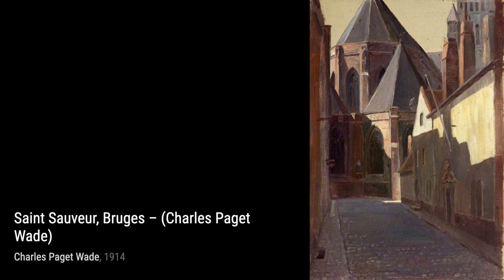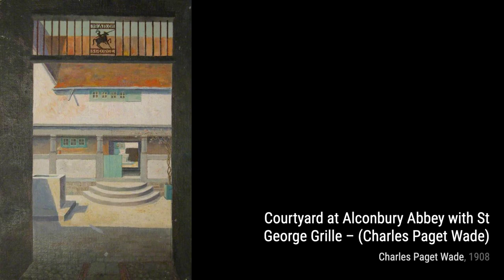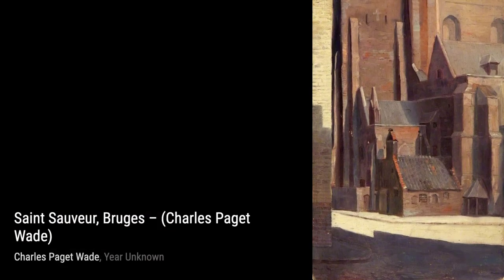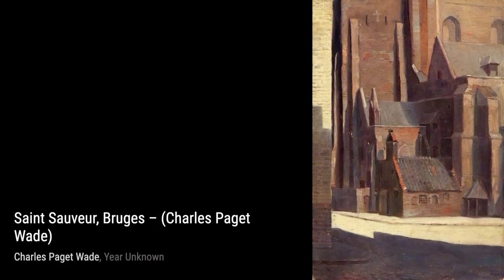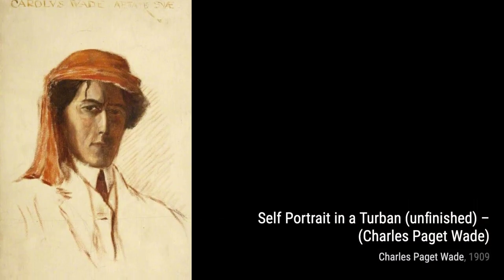Returning to Bruges, we have another glimpse of its beauty in Saint Sover, Bruges. Wade's brushstrokes bring out the architectural marvels and the unique atmosphere of this city. In Self-Portrait in a Turban, Unfinished, Wade gives us a glimpse into his own persona. The unfinished nature of the painting adds a sense of mystery and intrigue.